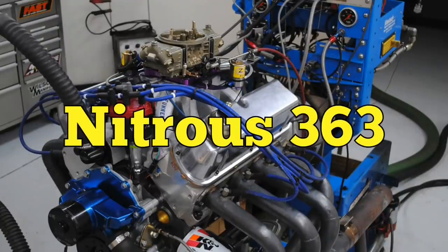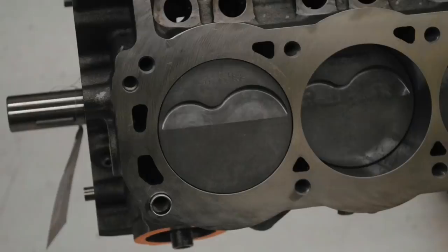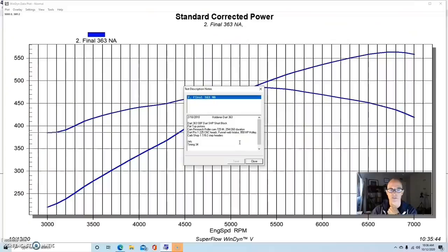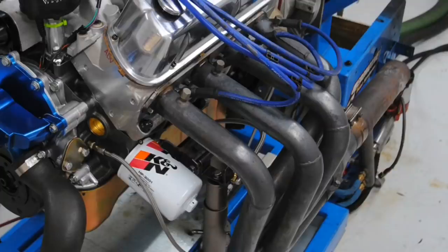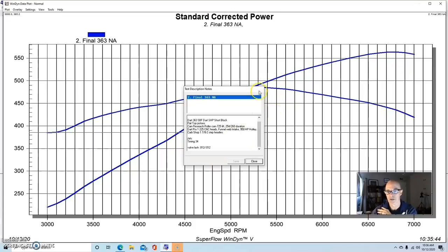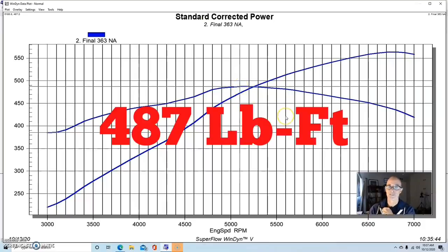Combination number two was another stroker but much smaller — a 363 inch stroker. It was an 8.2 deck combination with a 4.125 bore and a 3.4 inch stroke, a Dart SHP short block. We had a set of Dart Pro One 225 CNC heads, a fairly healthy roller camshaft with 0.725 lift and 254/260 degree duration, a Funnel Web intake, a 950 Holley, and inch-and-seven-eighths to two inch step headers — required by the Dart Pro One's different exhaust bolt pattern.